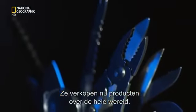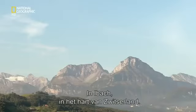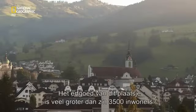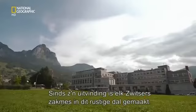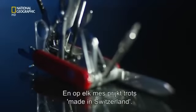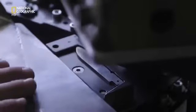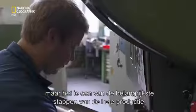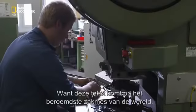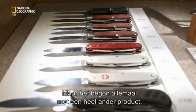Product sales now span the globe, but manufacturing this knife will always remain at home: Ibach, in the heart of Switzerland. A town with a legacy much bigger than its 3,500 population. Since its invention, every single Swiss Army knife has been made in this quiet valley, and each carries the made-in-Switzerland mark with pride. This is the machine that brands each blade — feeding these blades through the stamp is time consuming, but it's one of the most important steps in the entire process.